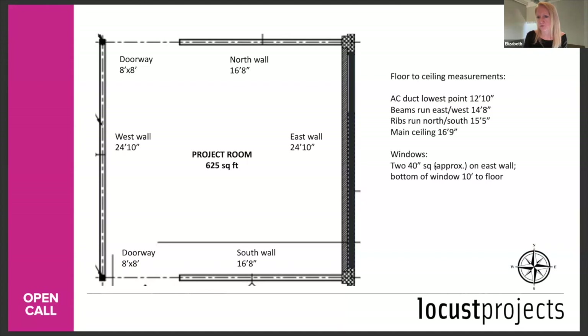Q: How many artists will be selected from this project? What is the timeframe? We're selecting multiple projects to fill our time slots between fall 2024 and through 2025. I can't give you an exact number, but it will be more than one.